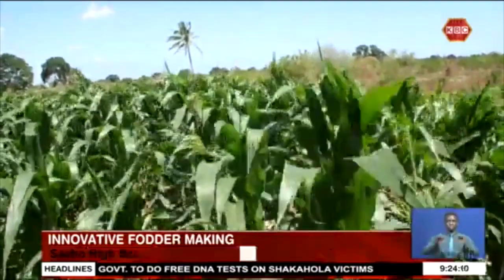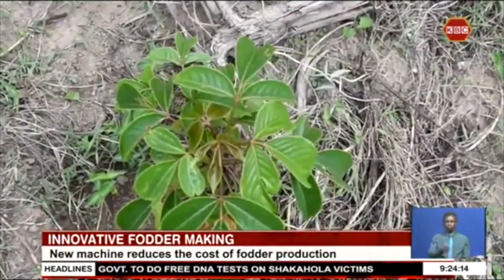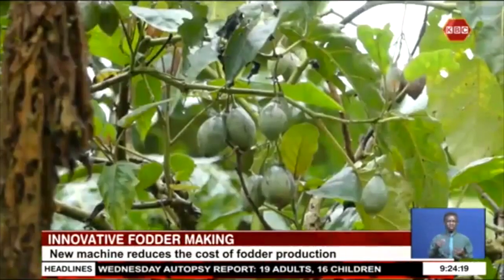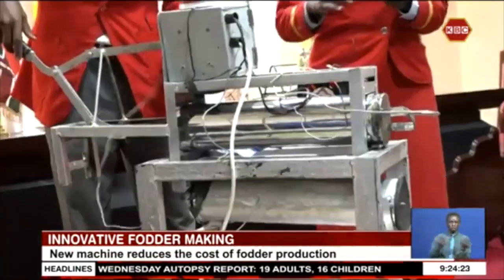Agriculture accounts for about 65% of exports and supports the livelihoods of about 60% of Kenyans. However, the current changes in climatic events have had dire consequences on the country's food reserves.